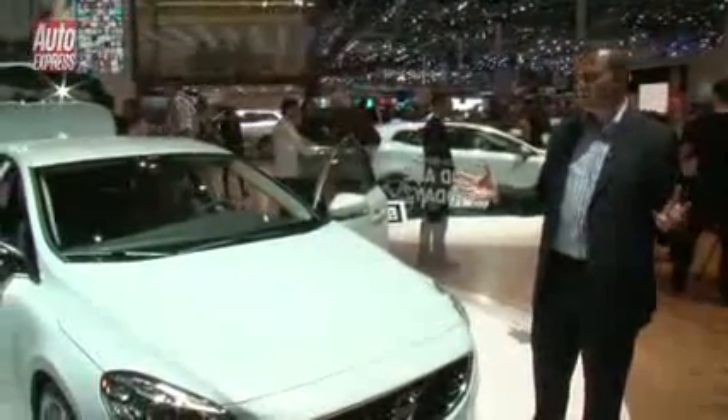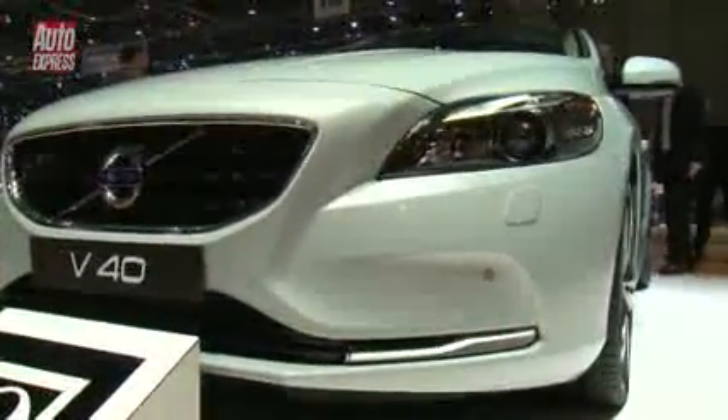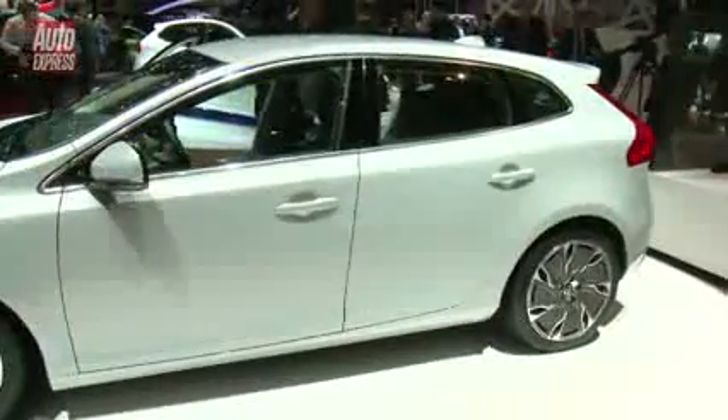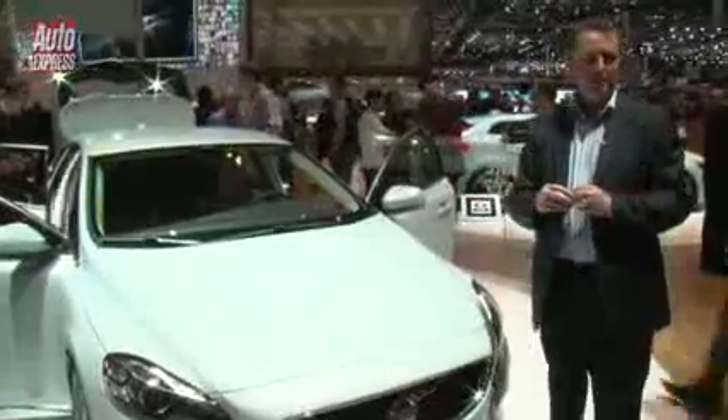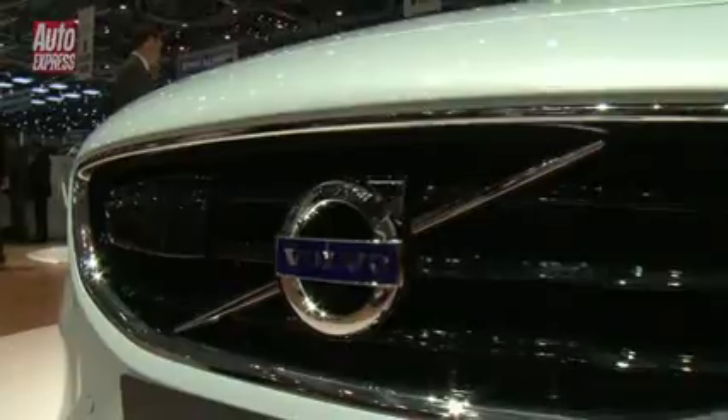Now Volvo traditionally thinks safety first rather than style, but this is a really stylish car — from the curves at the front through the shoulder line, a typical Volvo shoulder line at the side, through to a stylish coupe-style rear end which is a little bit like the C30 coupe. But Volvo does stand for safety, and this car has a first.